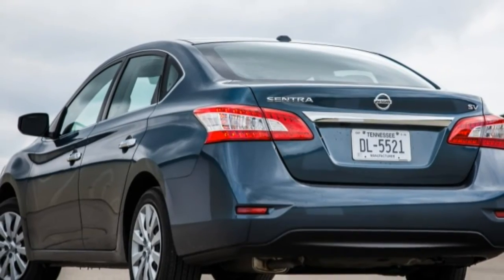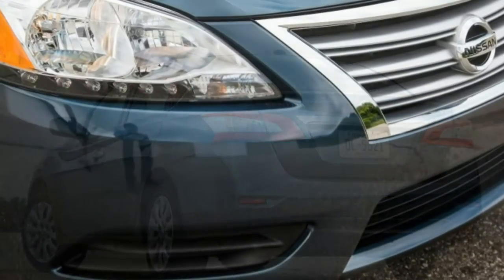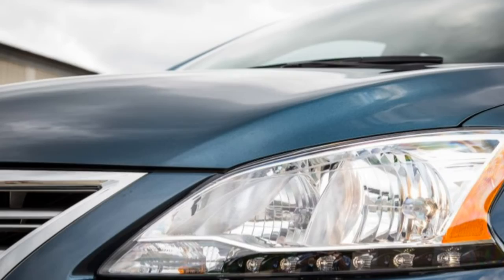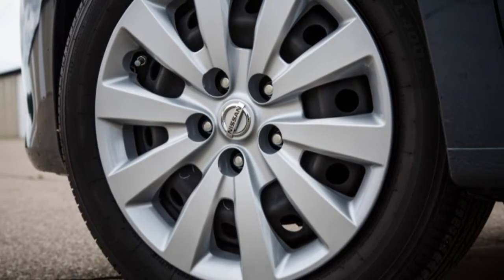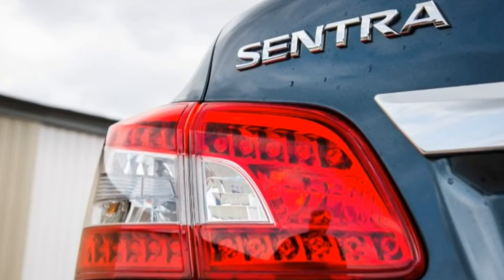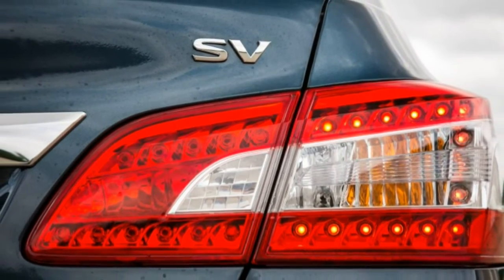There are four trim levels: S at $17,305, or $18,155 with the Xtronic transmission; SV at $19,125; SR at $20,735; and SL at $21,495. There are also numerous option packages for the SV, SR, and SL models to enhance infotainment, interior appointments, and exterior appearance.